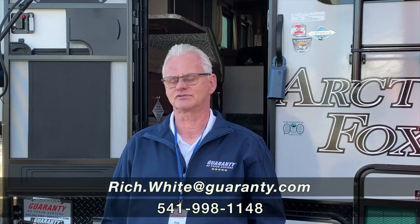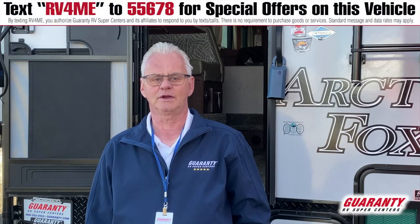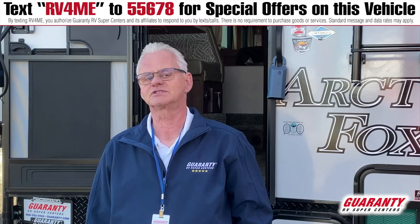Good morning folks, my name is Rich White with Guarantee RV. Today I'm going to be showing you a 2021 Arctic Fox 992 truck camper. This is for a long box truck with a dry bath.